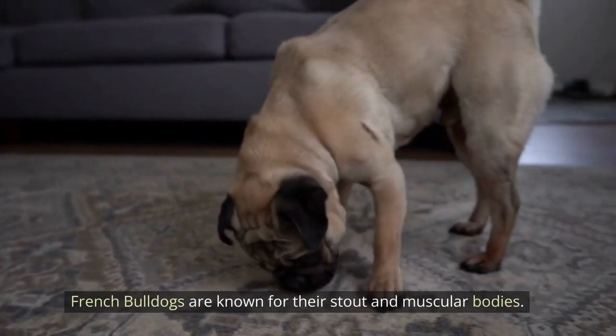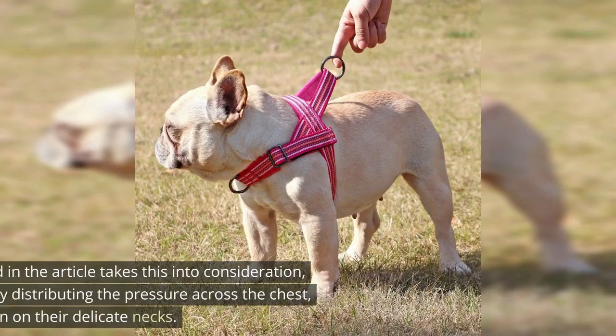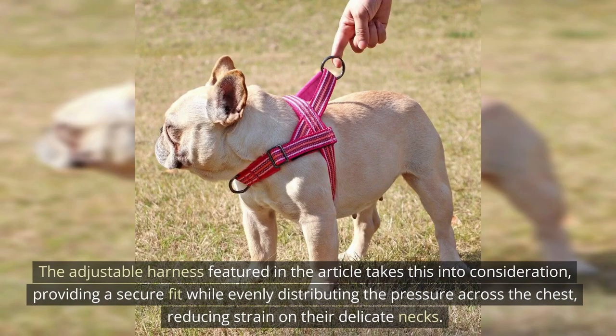The Adjustable Harness. French Bulldogs are known for their stout and muscular bodies. The Adjustable Harness takes this into consideration, providing a secure fit while evenly distributing the pressure across the chest, reducing strain on their delicate necks.